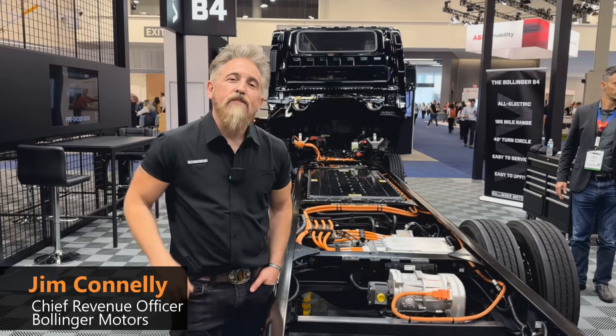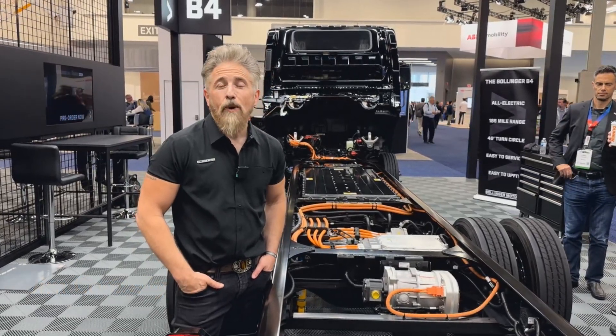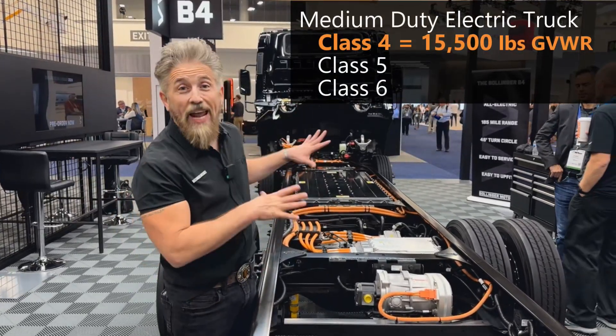Hi, my name is Jim Conley, I'm Chief Revenue Officer at Bollinger Motors. We are located in Oak Park, Michigan, and we make all-electric commercial trucks in the class four, five, and six space — and our trucks are badass.